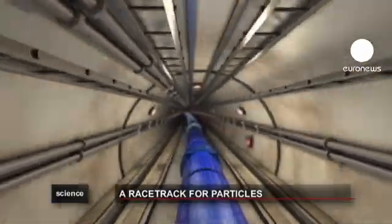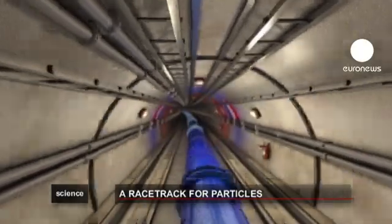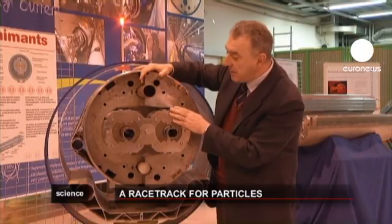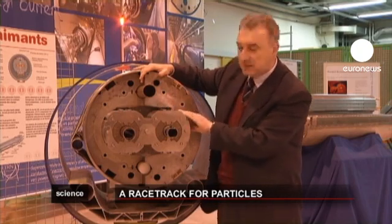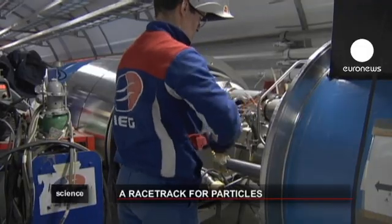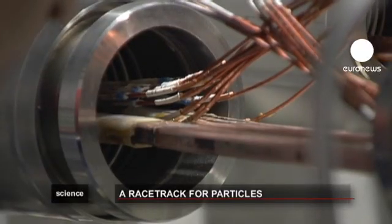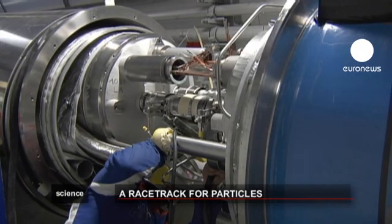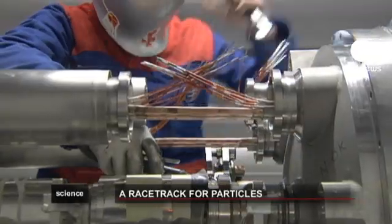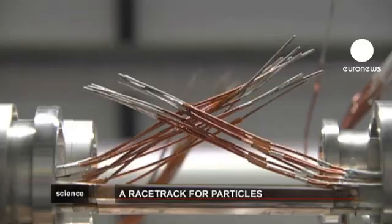To get the particles to trace a curve in the LHC ring, we need stronger magnetic fields, like those created by the superconductors. To feed this kind of magnetic field, you need a huge amount of electricity.